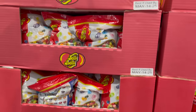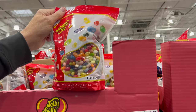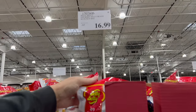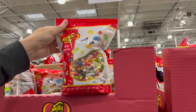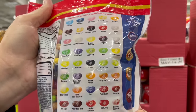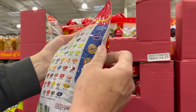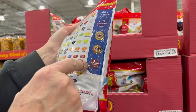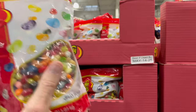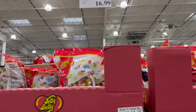Every time I see Jelly Belly Jelly Beans with 49 flavors, I think of Harry Potter and the every flavor beans — like Ear Wax and Vomit. This is also clearance price with the Death Star — $16.99 for a 64-ounce bag of Jelly Belly Jelly Beans with 49 flavors. You can actually combine flavors to make strawberry, pina colada, A&W Root Beer, Dr. Pepper, and more. There are lots of things online about the different combinations you can do.